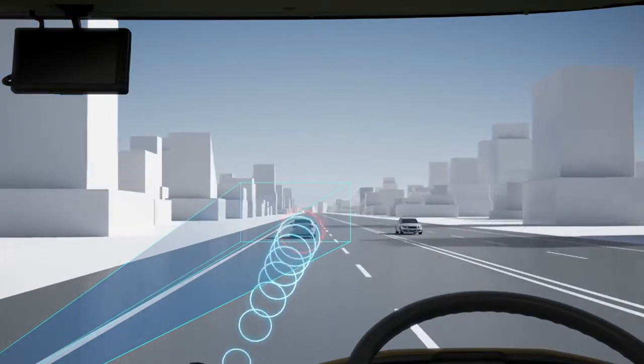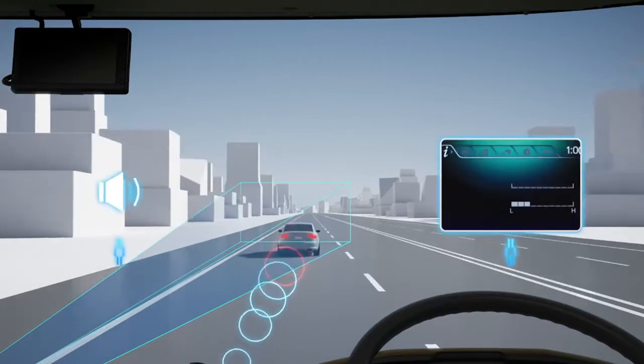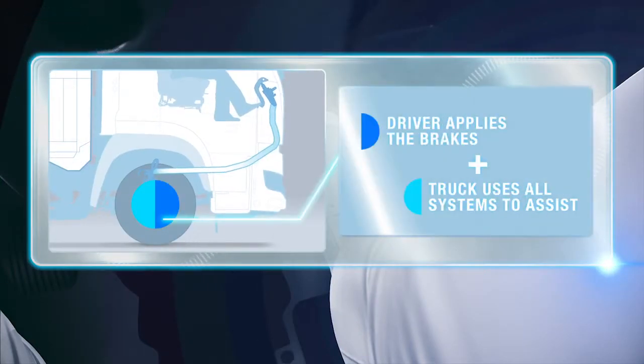If the system detects the possibility of a collision, it will warn the driver to apply the brakes using both visual and audible alerts. When the driver applies the brake pedal, the vehicle uses its safety systems to assist and stop the vehicle.